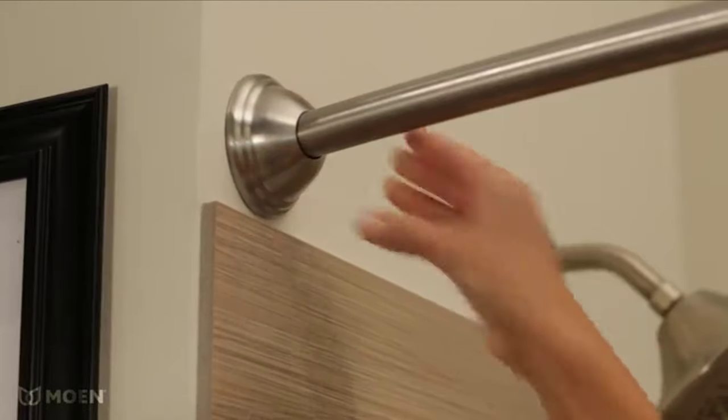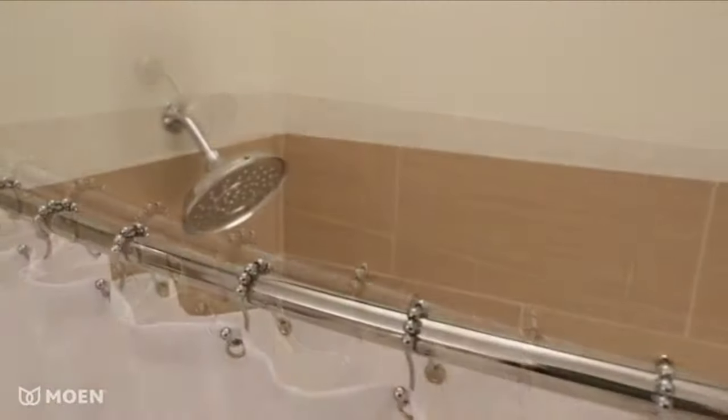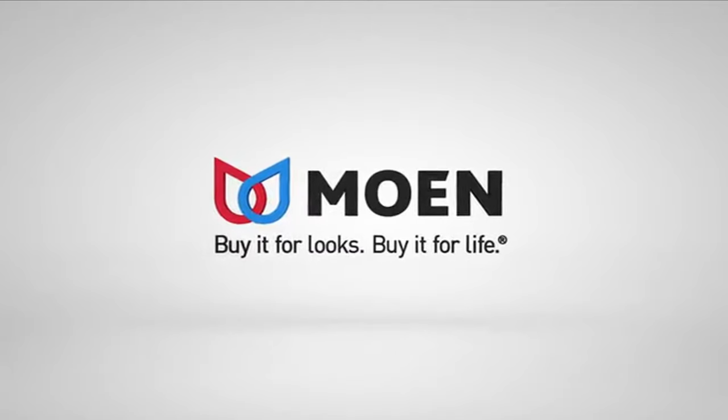Decorative covers snap on easily to conceal flanges and hide holes from previous shower rods. Available in three of today's most popular finishes: brushed nickel, chrome, and old world bronze. The Curved Shower Rod from Moen. Buy it for looks. Buy it for life.